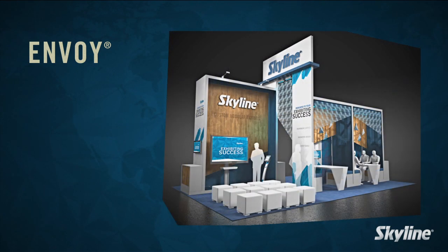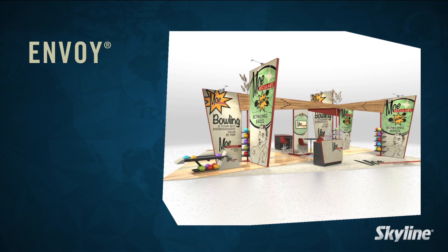Choices of curve, square, or angular corners provide a variety of clean looks, while its sleek profile allows graphics to stand out.